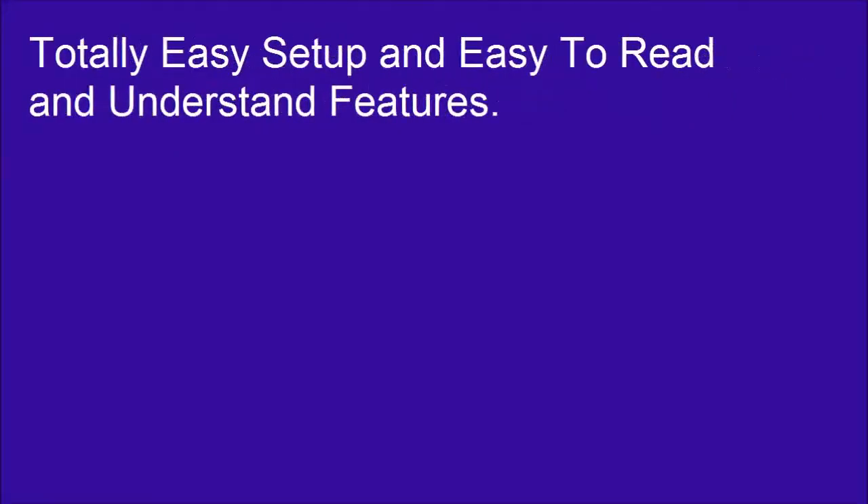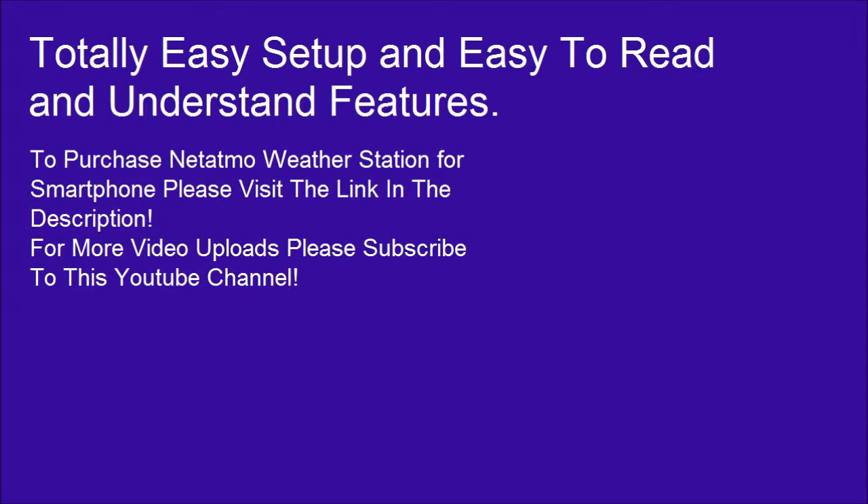Totally easy setup and easy to read and understand features. To purchase the Netatmo Weather Station for smartphone, please visit the link in the description.